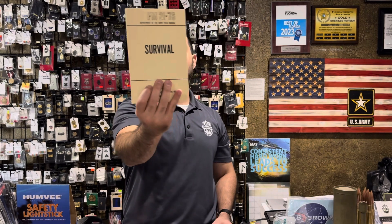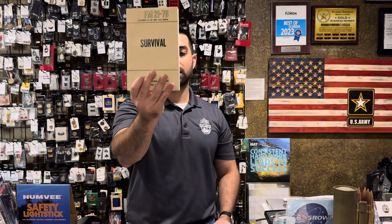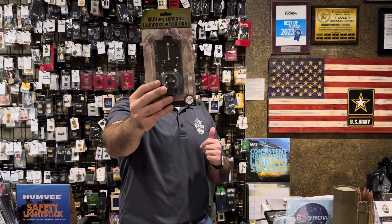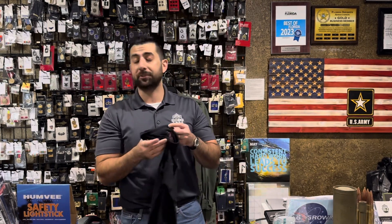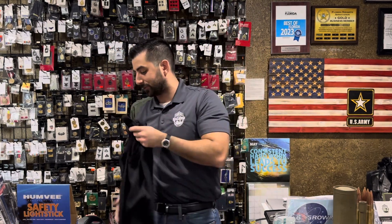Survival manuals — we were out of these for a little while, but I got them back in stock very quickly. These are a great item to have and read up on. And the military lensatic compasses with the LED light — we've got these back in olive drab. Tank tops — we've got a lot of tank tops in stock; we now have black available in all sizes.